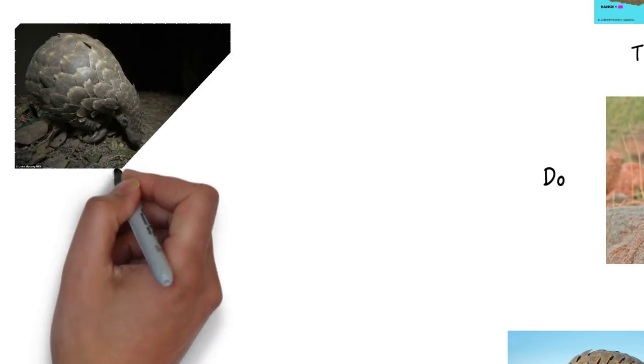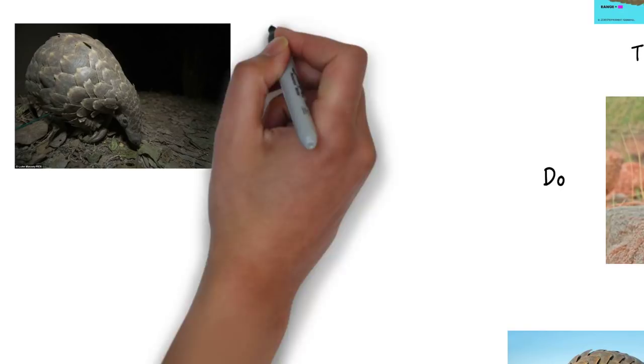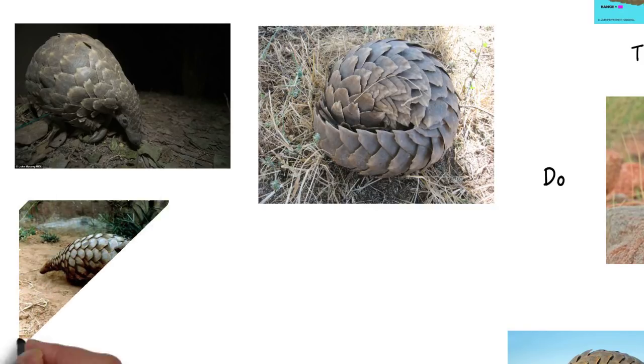Pangolins are nocturnal, which means that they come out at night and sleep during the day. When they feel like they're in danger, they curl up into a ball and use their scales as armour. They also use their long tails to carry their babies.